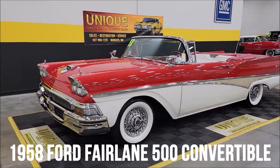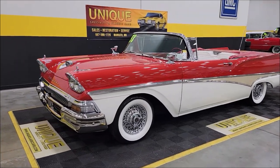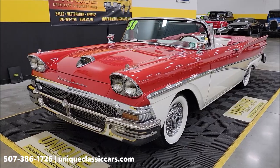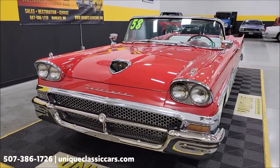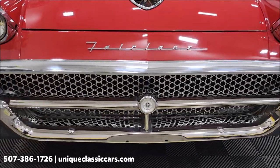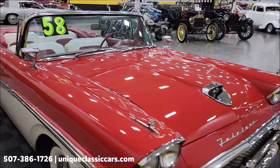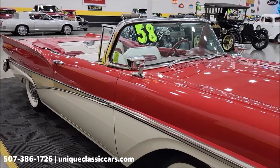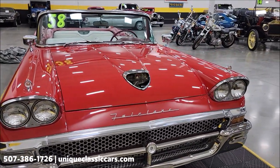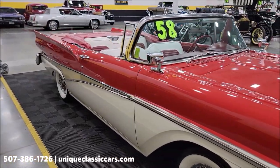Here at Unique Especially in Classics we have a 1958 Ford Fairlane 500 convertible. Under the hood is a 332 Interceptor V8 that has been rebuilt with hardened seats, paired up with a rebuilt three-speed Cruise-O-Matic automatic transmission, and it also has power steering. The car is a western states car — actually a San Jose-built car that spent its time out west, driven in the summers as summer transportation, and has had a repaint after being stripped down to bare metal.